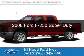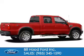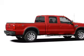This is a used 2008 Ford F-250. It's powered by rear-wheel drive, an eight-cylinder engine, and an automatic transmission.